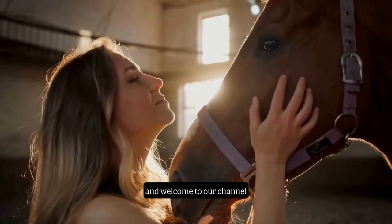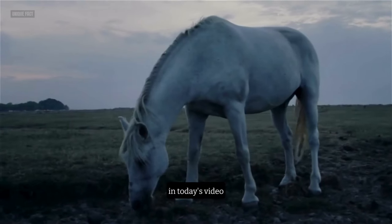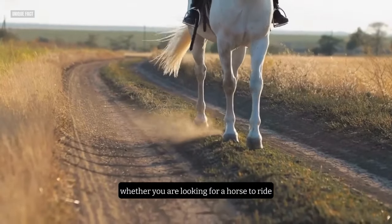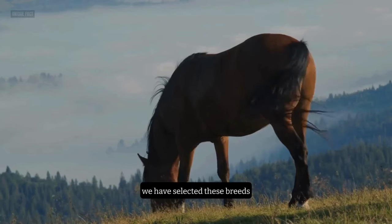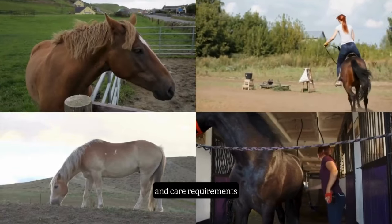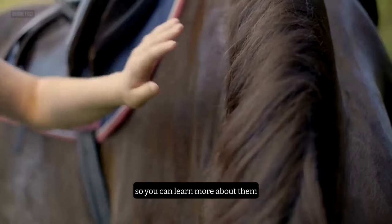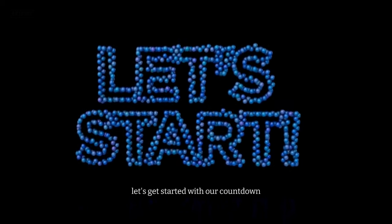Hello everyone, and welcome to our channel, where we share everything you need to know about horses. In today's video, we are going to show you the top 10 horse breeds for beginners. Whether you are looking for a horse to ride, to own, or to admire, we have the perfect breed for you. We have selected these breeds based on their temperament, trainability, versatility, and care requirements. We have also included some interesting facts and sources of information for each breed, so you can learn more about them. So, without further ado, let's get started with our countdown.